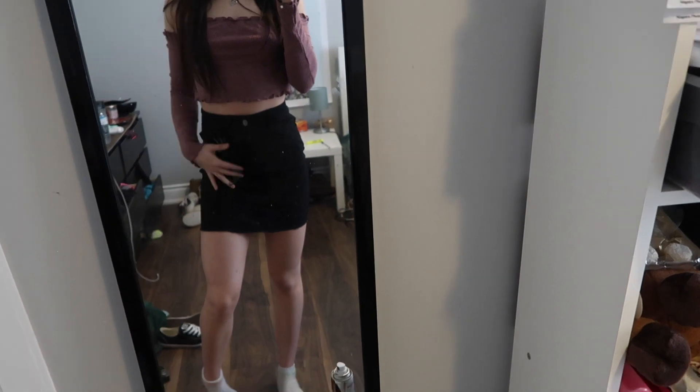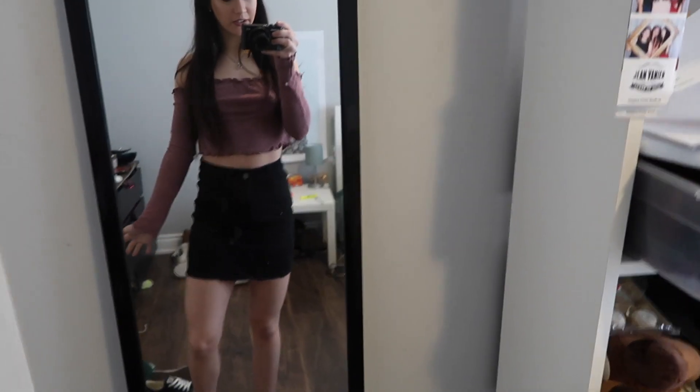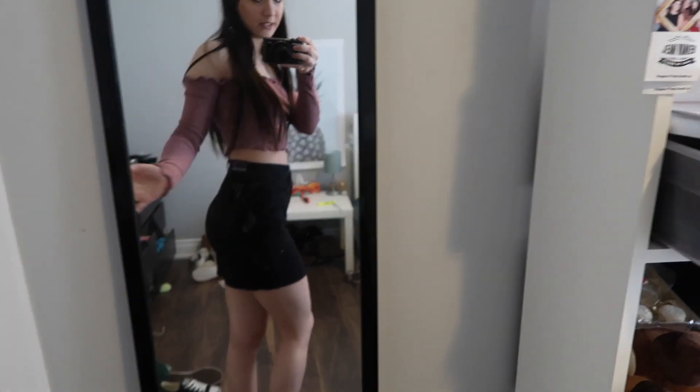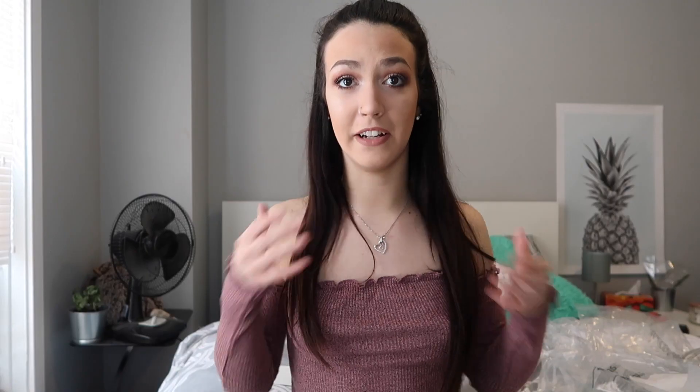So this is what it looks like — it is a little bit big, there is extra material, but that's just because it is stretchy. Overall I like how it looks, it's really cute. It is a bit loose at the waist because I have a small waist, but overall I really like the look of this. It is very stretchy so I think it is true to size.